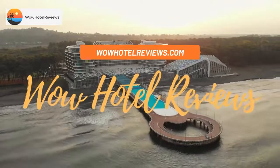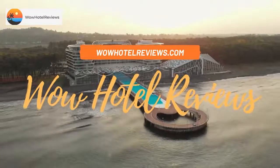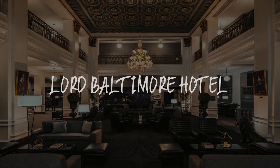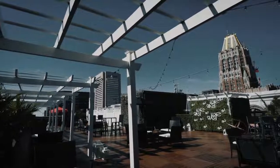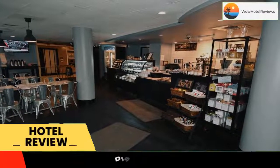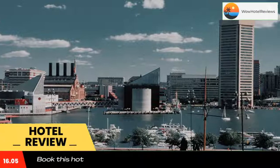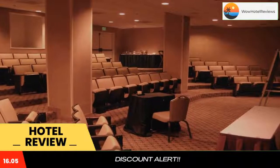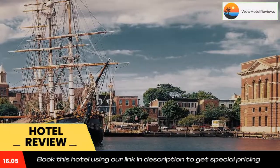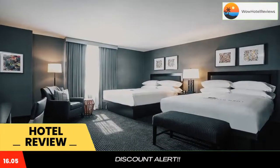Hello guys, welcome to Wow Hotel Reviews. Today I am reviewing Lord Baltimore Hotel, it's a four-star hotel. Please use our Booking.com link in the description to book the hotel and get special pricing. Some of the most popular facilities are parking, free Wi-Fi, pet-friendly, non-smoking rooms, family rooms, fitness center, and a bar.